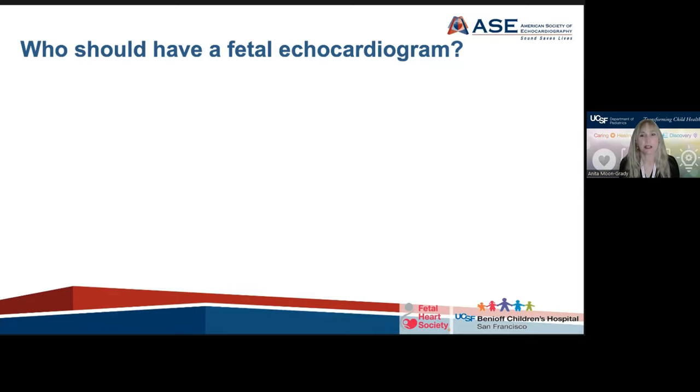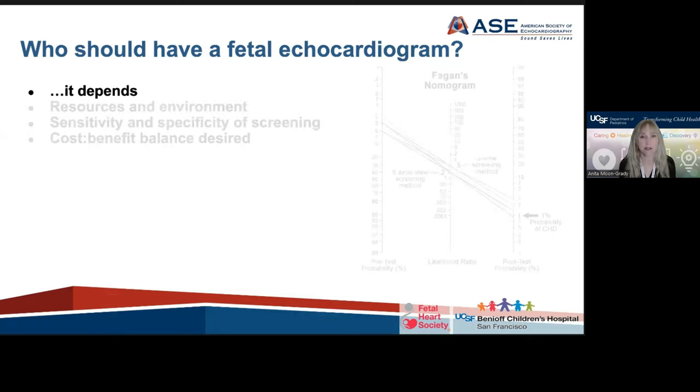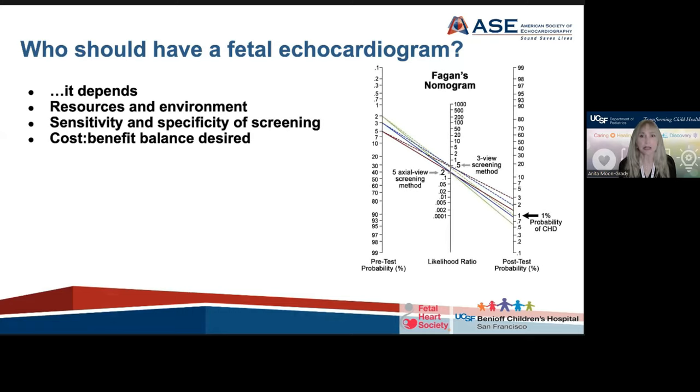One of the biggest questions debated in the literature and by our writing group is who actually needs a fetal echocardiogram. If fetal echocardiography was not a limited and somewhat costly endeavor, we would easily say fetal echocardiograms all around. Instead, pregnancies at low risk for fetal cardiac disease are screened during an obstetric anatomy scan, which is universal. But there's increasing debate about where to draw the line for who would warrant a referral for a fetal echocardiogram after a normal anatomy scan, and specifically those who may have a condition that increases the baseline risk of fetal cardiac disease.